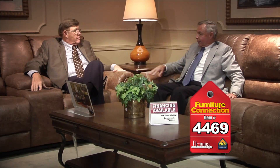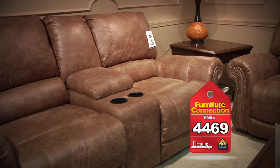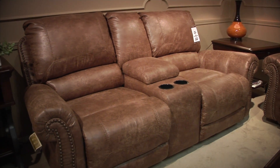Now, we're sitting on a great looking sofa and loveseat from Ashley — nail head trim, paddle with chaise, dual reclining sofa and dual reclining console loveseat. You've got cup holders and storage. Folks, you're going to love the price — your choice, either one, $898. Great value — come see us!